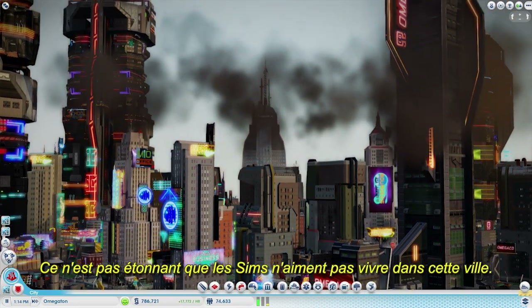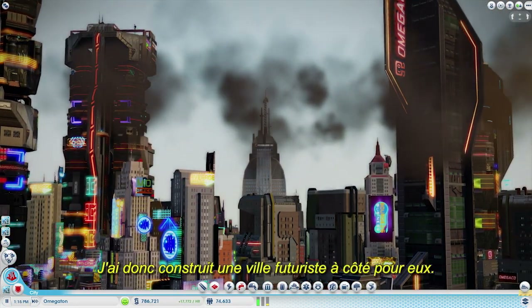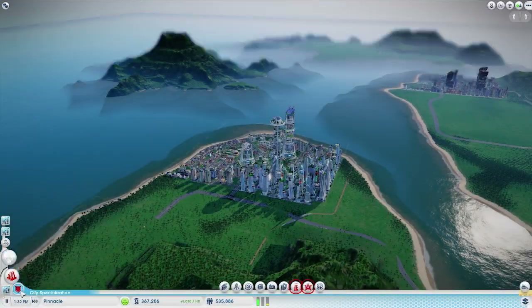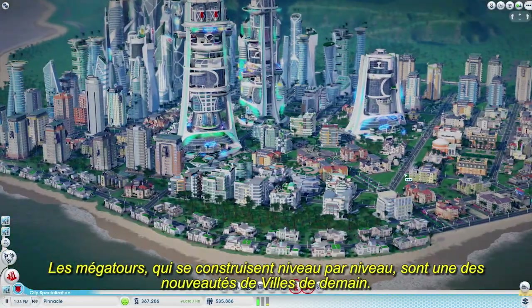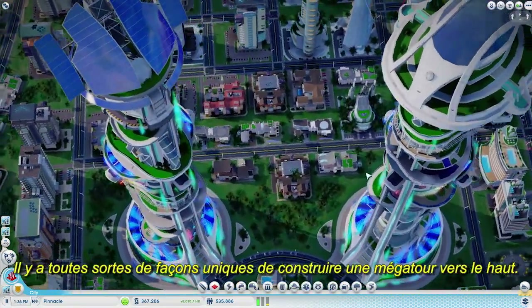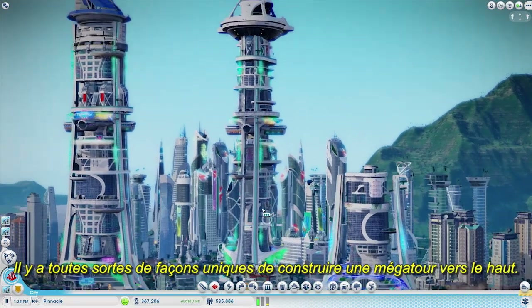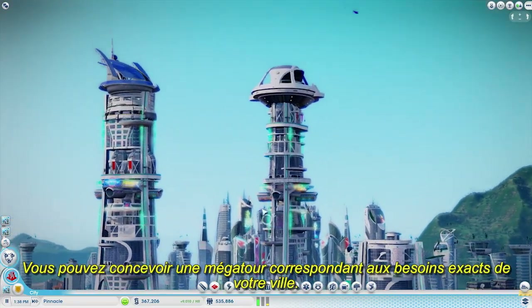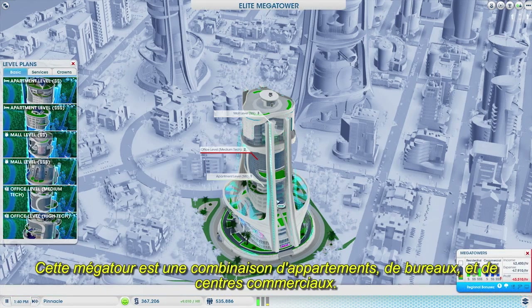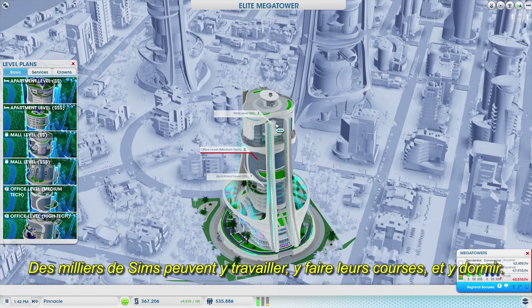It's not too surprising that sims don't like to live in this city, so I built a futuristic home for them in a city down the road. A new feature of Cities of Tomorrow is the ability to build your own mega towers, level by level. There are millions of unique ways to construct a mega tower as you expand upwards. You can design a mega tower to fit the exact needs of your city. This mega tower is a combination of apartments, offices, and malls. Thousands of sims can work, shop, and sleep in this one building.